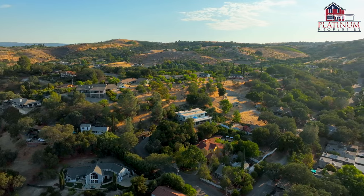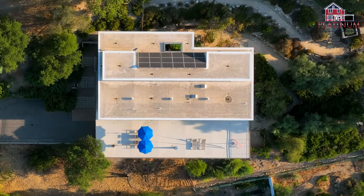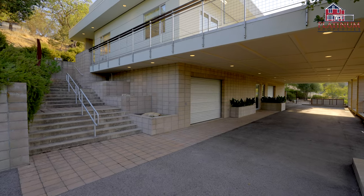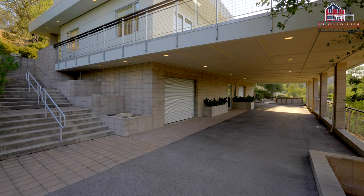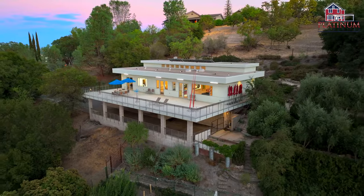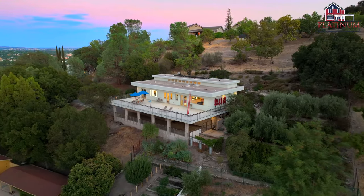This property is also energy efficient, with owned solar, impeccable attention to detail, and too many amenities to list in this video. Call today to take your tour of 1023 Chestnut here in Paso Robles, California, or any of our beautiful listings.